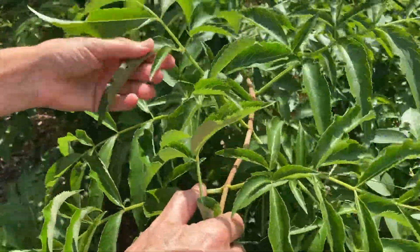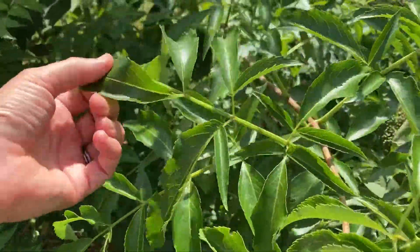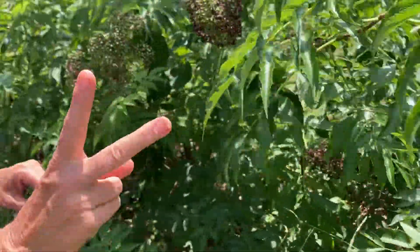Like right here, this one popping out — this is the native, and it's because of the leaf. So those are the two ways to tell that native.